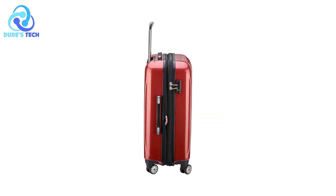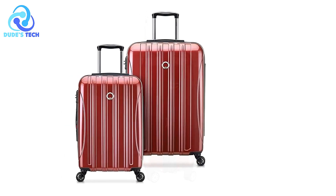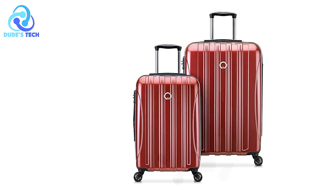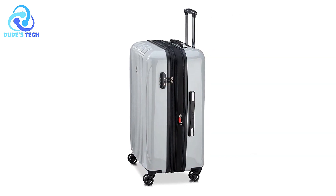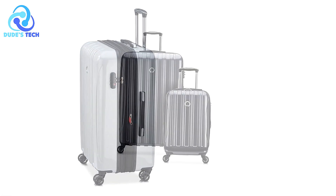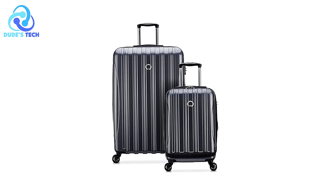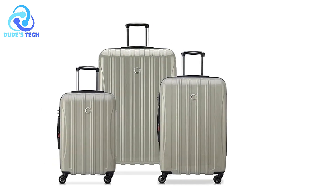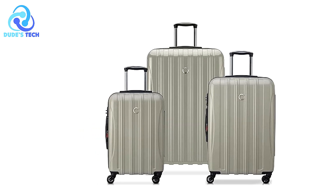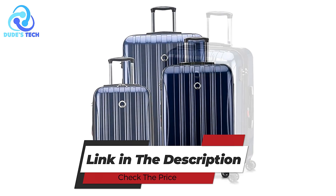Cons. Limited wheel design. While the four double-spinner wheels are noted, this model only features two wheels, which may limit its ability to glide as smoothly as four-wheeled luggage. The two-wheel setup might require more effort on certain surfaces, especially compared to more modern four-wheel spinners. Overall, the Delcy Paris Helium Aero is a solid choice for travelers seeking lightweight, durable luggage with excellent maneuverability, secure TSA-approved lock, expandable storage, and an organized interior.